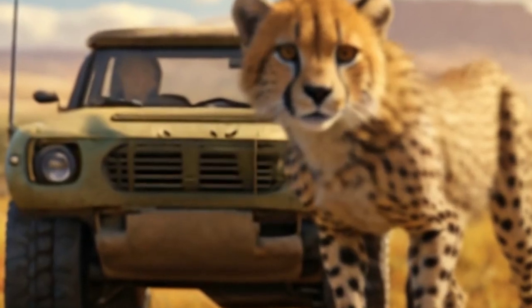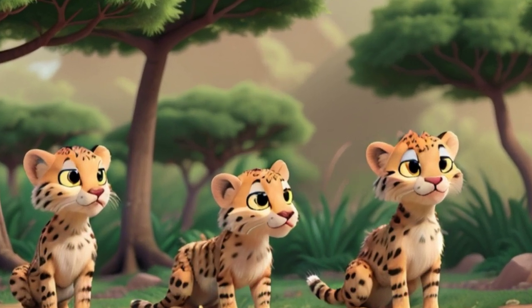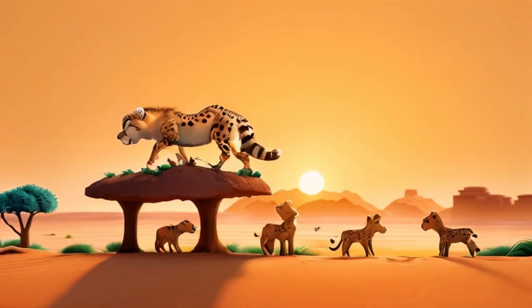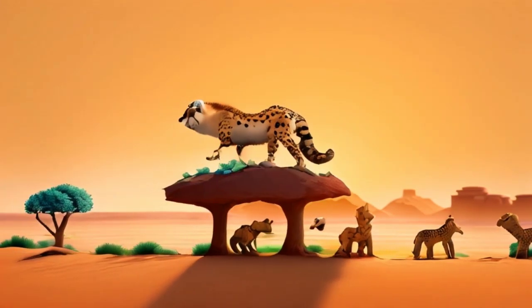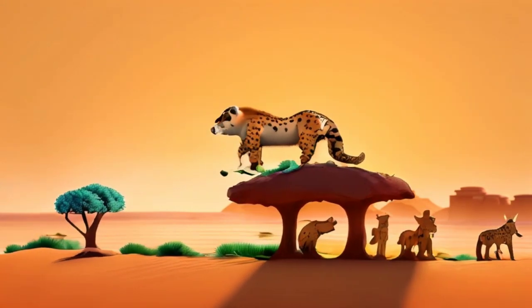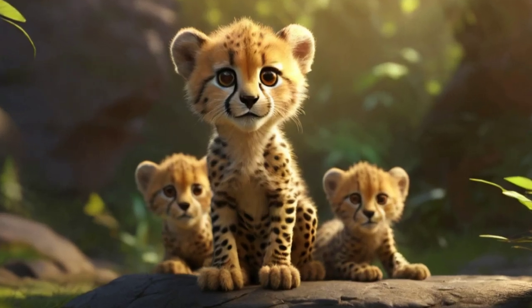Mating: female cheetahs come into estrus roughly every 18 to 24 months, signaling their readiness to mate. Males compete for mating rights, often engaging in vocalizations and displays to establish dominance. After mating, the female carries her litter for around 90 to 95 days before giving birth to a litter of two to five cubs.